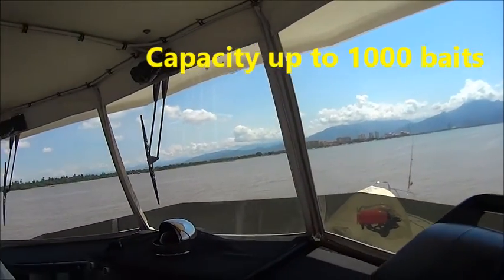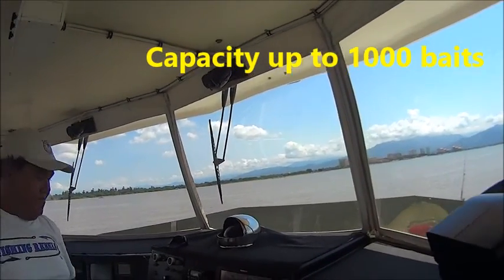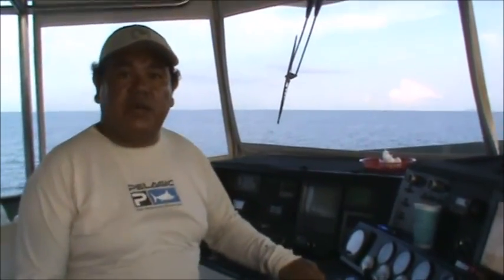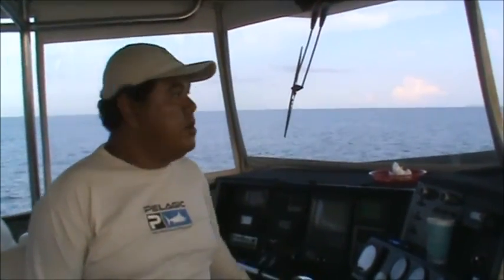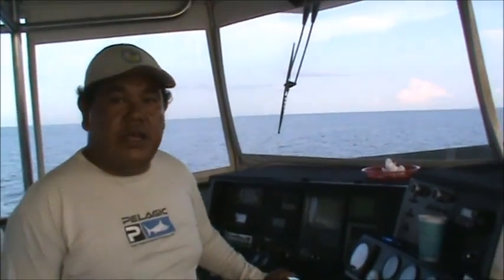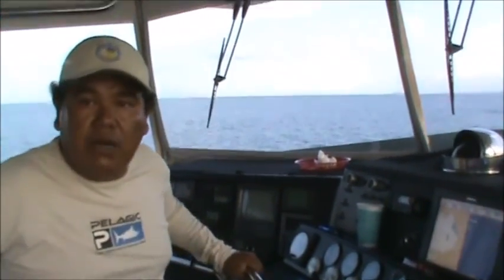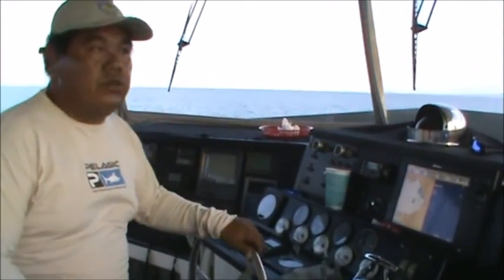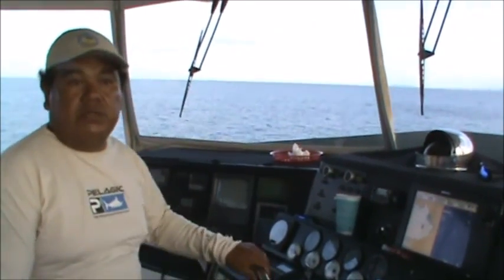We got three live wells for a lot of bait. And we fish around Puerto Vallarta, outside Puerto Vallarta, the outer banks — Banco Corvetena — and we do big tuna fishing and marlin fishing. You guys can enjoy, come over here and fish on this boat. We got a nice crew, an excellent boat to fish. We fish for very good tuna — good price right now for two-and-a-half days. You can't beat it, guys!